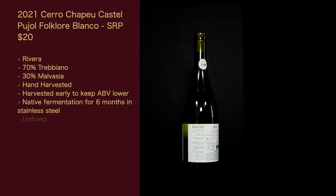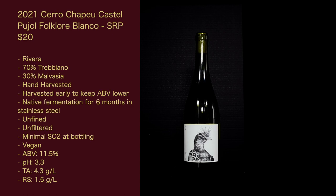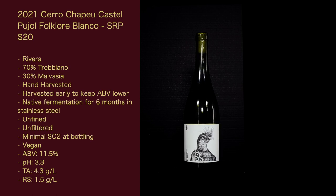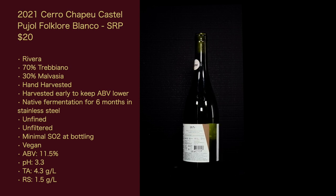This wine is part of their Folklore line. These wines aim to continue the innovation that characterizes the Castel Pujol brand, with blends from the Cerro Chapeu vineyards made with alternative vinifications — essentially their low-interventionist wines. It has many hallmarks of a natural wine: native yeast, no fining, no filtering, only adding SO2 at bottling. The wine is the 2021 Cerro Chapeu Castel Pujol Folklore Blanco, suggested retail $20, from Viveta. It is 70% Trebbiano and 30% Malvasia, hand harvested, harvested early to keep ABV lower, native fermentation for six months in stainless steel, unfined and unfiltered.